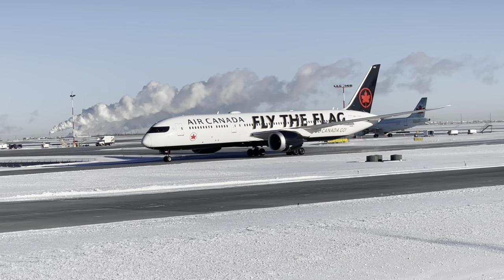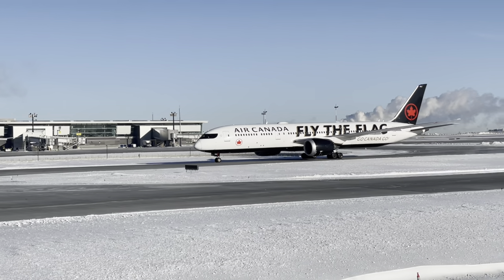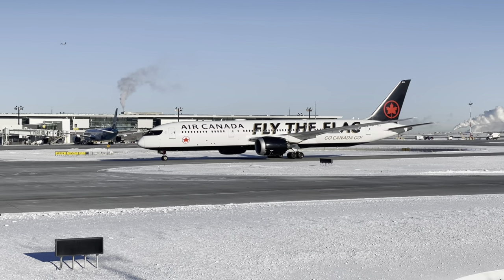Hey guys and welcome back to EQ Planes. Today I'll be talking about the history of Canada's flag carrier, Air Canada, a history which has spanned 85 years from the 1930s to now. Let's explore the history of Air Canada.